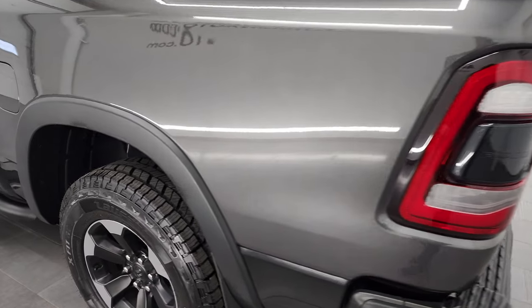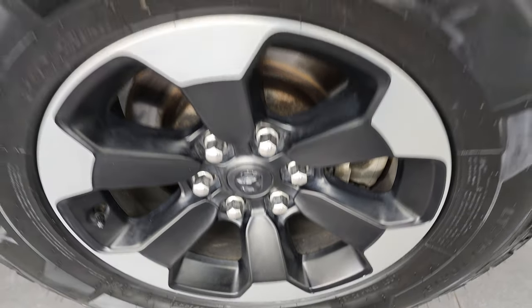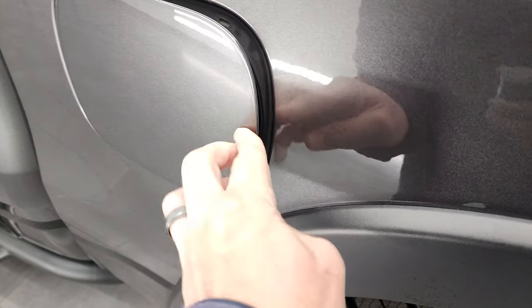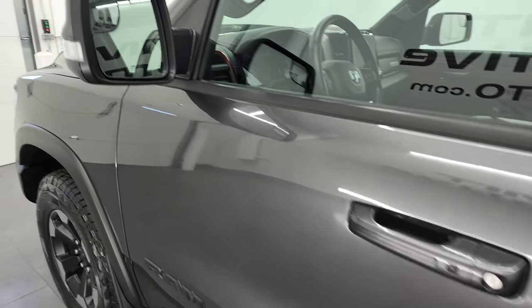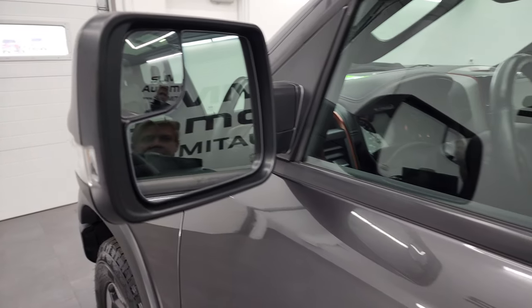Coming around to the driver's side for full disclosure — back rim is in excellent shape, and that's a new tire as well. It does come with the capless fuel fill, which is a nice feature. Down the rest of this side of the truck, the doors look really good. It does come with heated power mirrors with built-in directional signals and blind spot mirrors.